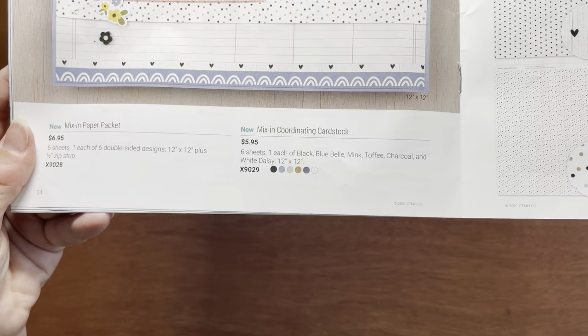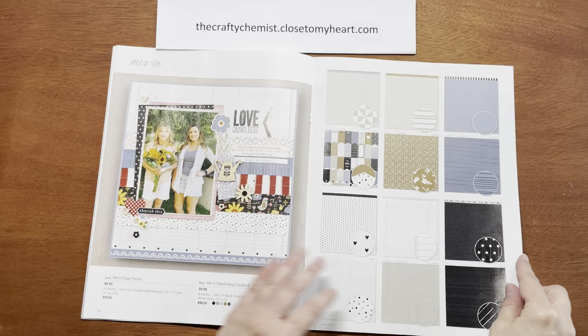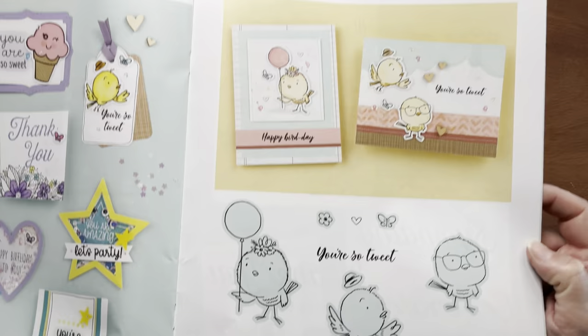There's also a coordinating cardstock for the mix-in papers, not shown. You get six sheets, one each of Black, Bluebell, Mink, Toffee, Charcoal, and White Daisy.